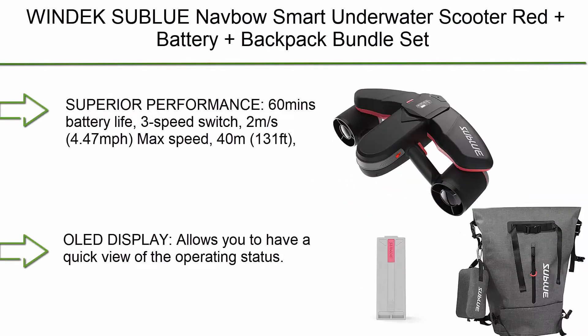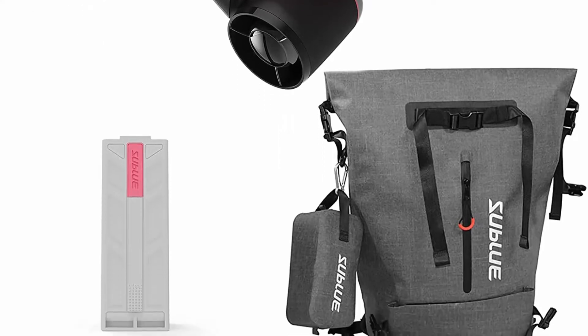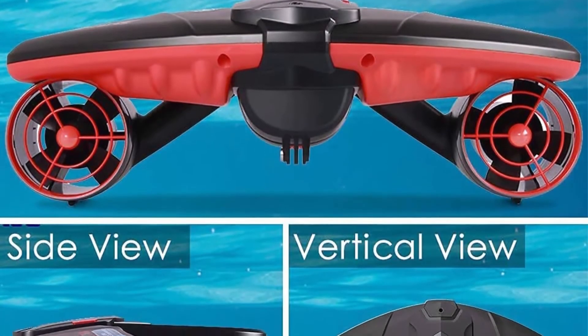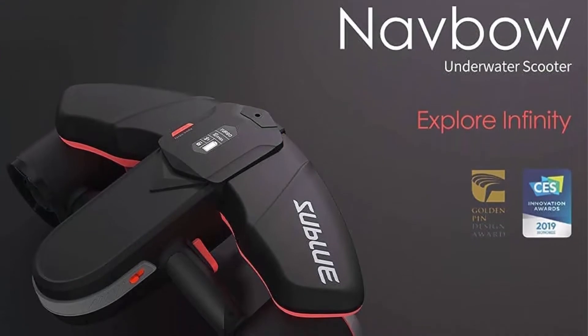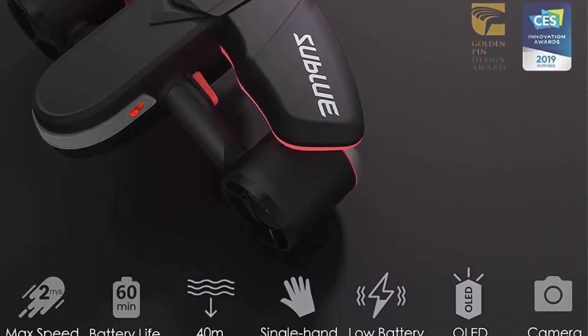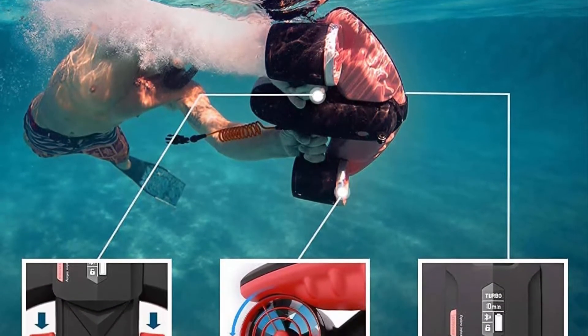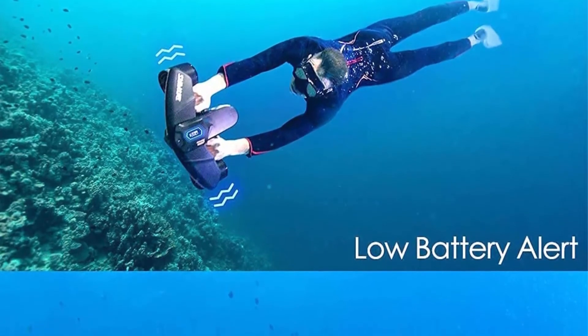Top 8: Windex Sublu Nabo Smart Underwater Scooter Red Plus Battery Plus Backpack Bundle Set. Superior Performance: 60 minutes battery life, 3-speed switch, 2M/S (4.47 MPH) max speed, 40M (131 FT) depth. Quickly switch between Free, Sport, and Turbo speeds to find new thrills underwater. The max 60-minute battery life per single charge delivers the ultimate underwater experience. Single hand control with DTC Kit, D-Ring Buckle, and Toe Cord enables the user to relieve ear pressure, equalize, adjust a regulator, or film while driving underwater.